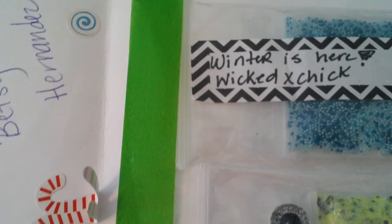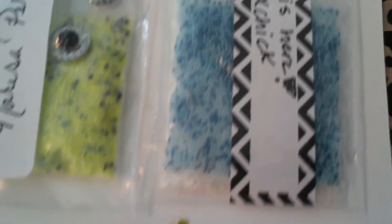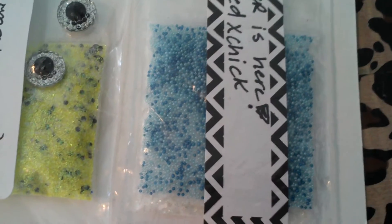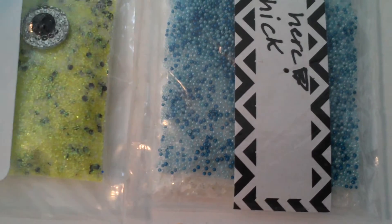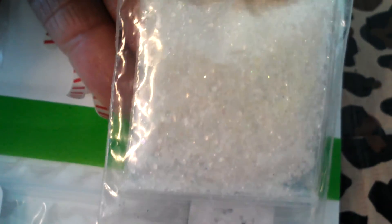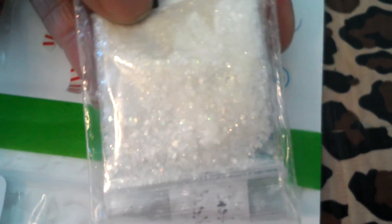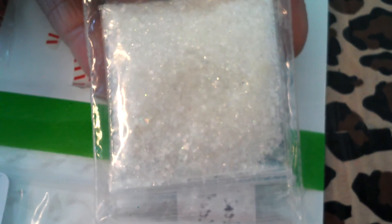The next mix is Winter is Here by Wicked Chicks. She sent some light blue and dark blue microbeads for 3D nail art. And for her glitter mix, she sent this white mix — fine glitter and small glitter, iridescent and clear. It's very pretty.